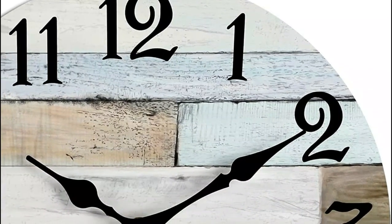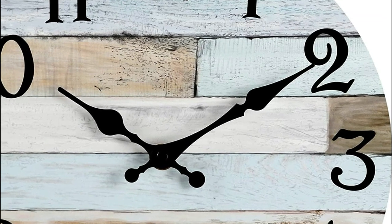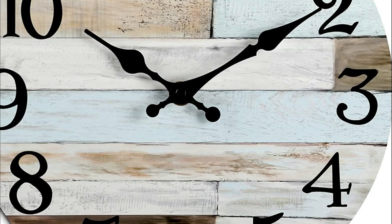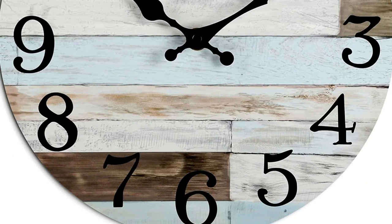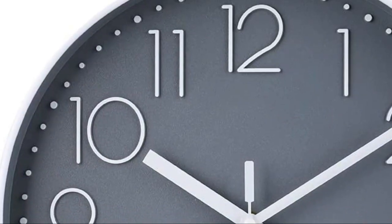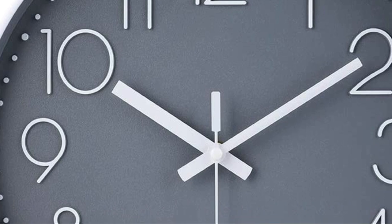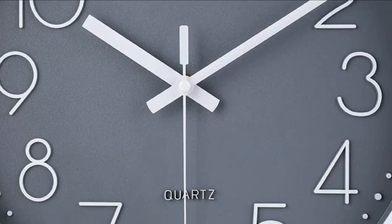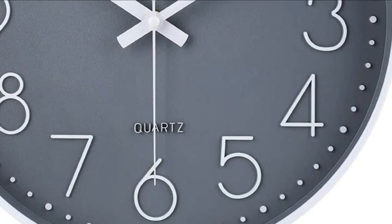Wall clocks are essential in our daily lives because they provide us with a convenient and easy way to keep track of time. They are a functional accessory that can be used in any room of the house, including the bedroom, living room, kitchen, or office. A wall clock can help you stay organized and punctual, and it can also be a decorative element that adds style and personality to your space. In today's video, we will show you the top 5 best wall clocks. So, let's get started.